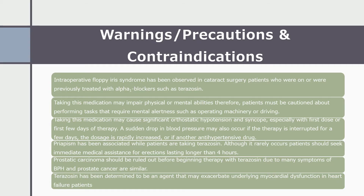Now I will discuss warnings, precautions, and contraindications associated with terazosin. Intraoperative floppy iris syndrome has been observed in cataract surgery patients who were on or were previously treated with alpha-1 blockers such as terazosin. Taking this medication may impair physical or mental abilities; therefore, patients must be cautioned about performing tasks that require mental alertness, such as operating machinery or driving. Taking this medication may cause significant orthostatic hypotension and syncope, especially with the first dose or the first few days of therapy. A sudden drop in blood pressure may also occur if therapy is interrupted for a few days, if the dosage is rapidly increased, or if another antihypertensive drug is used along with terazosin.